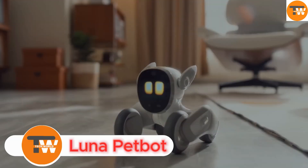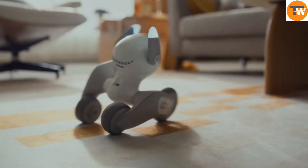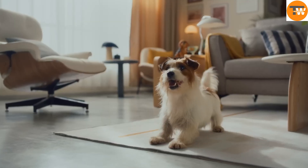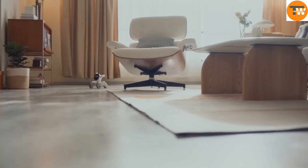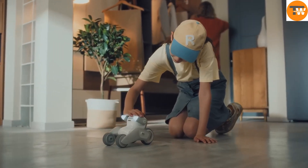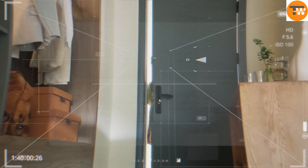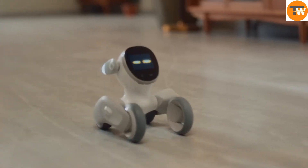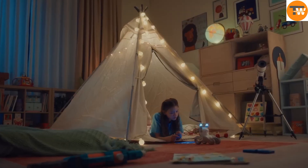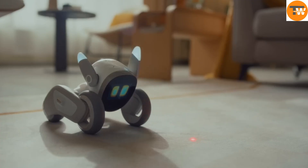Luna PetBot: the smart companion for your pet. Luna PetBot is a smart pet companion robot created by the South Korean tech company Circulus. This small cylindrical device uses artificial intelligence to offer various services for pet owners. Luna PetBot comes with a camera that can detect your pet's facial expressions, allowing it to understand their emotions and respond accordingly. It can dispense treats, play games, and interact with pets using a built-in laser pointer.